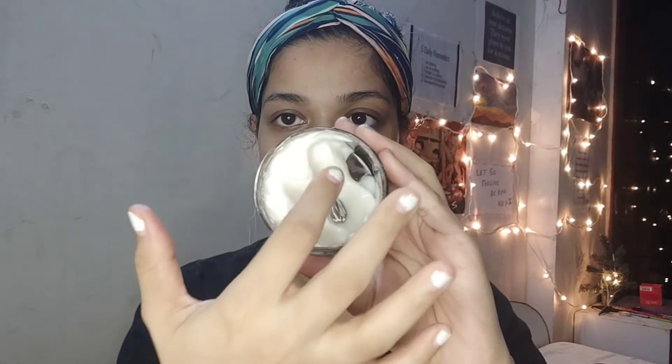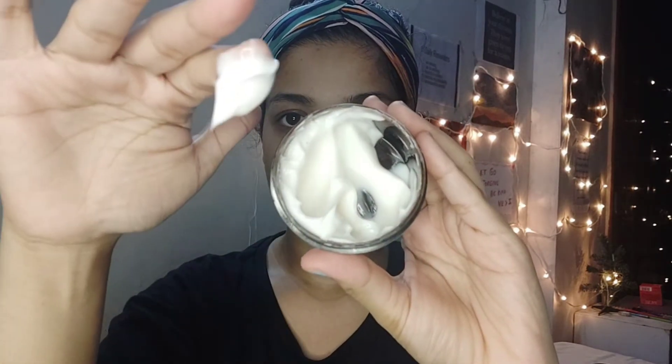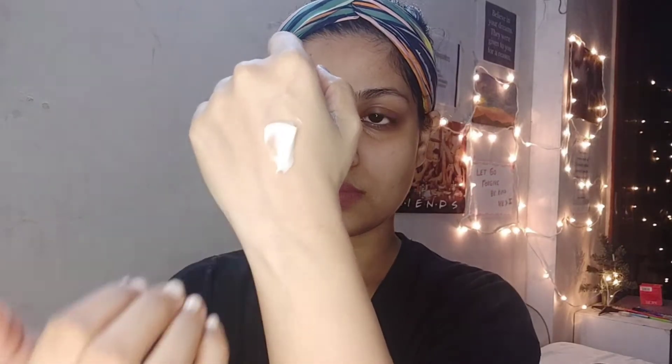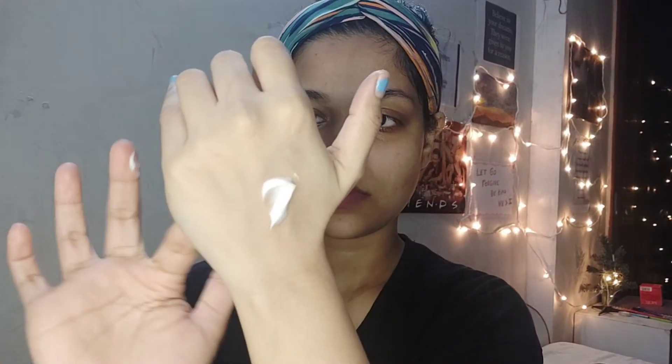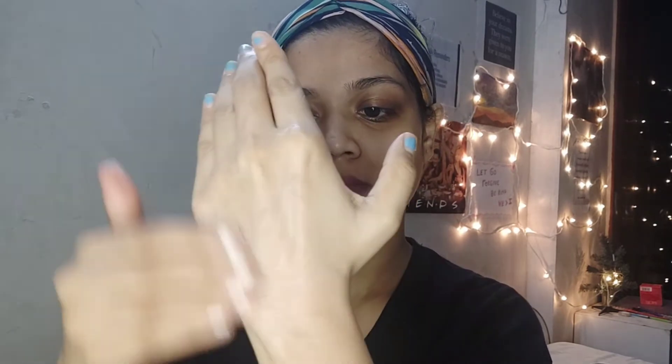Now looking at the cream itself — you can see I've used some of it and it looks super thick. It doesn't drip when I take it on my fingers; it's super creamy and soft in texture. When I rub it on the back of my palm, it spreads easily but doesn't get absorbed quickly, so you need to take time rubbing it in.